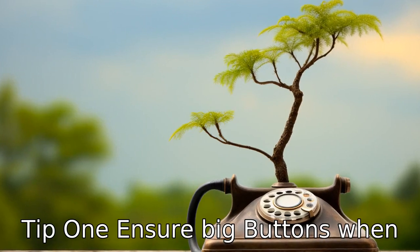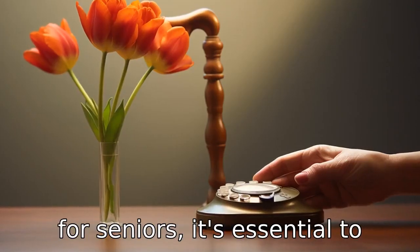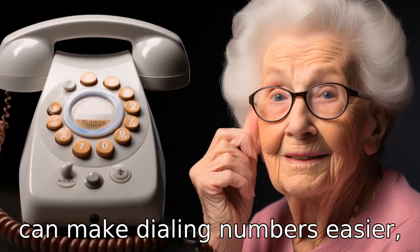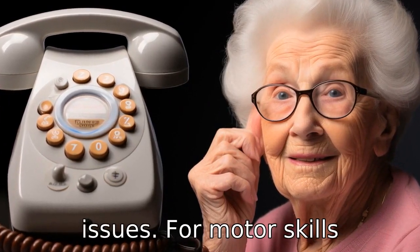Tip 1: Ensure big buttons. When choosing a free landline phone for seniors, it's essential to select one with large and easy-to-read buttons. This feature can make dialing numbers easier, especially for those with vision issues or motor skills difficulties.